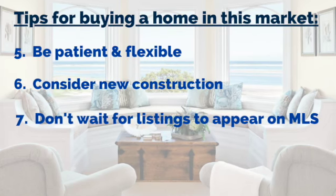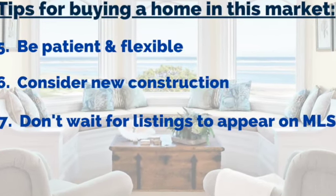Number seven: don't wait just for listings to show up on MLS. Hire an agent who's willing to write letters, make phone calls, knock on doors — especially if you have a specific neighborhood in mind.